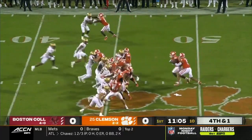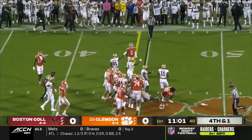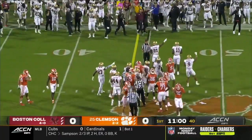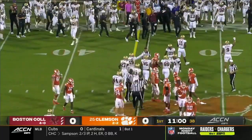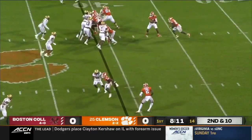Into B.C. territory. Mafan trying to follow his blockers and dives ahead, and I'm not so sure he got it. B.C. says he didn't. That was Silla with the stop. Second down, 10 for the Tigers.